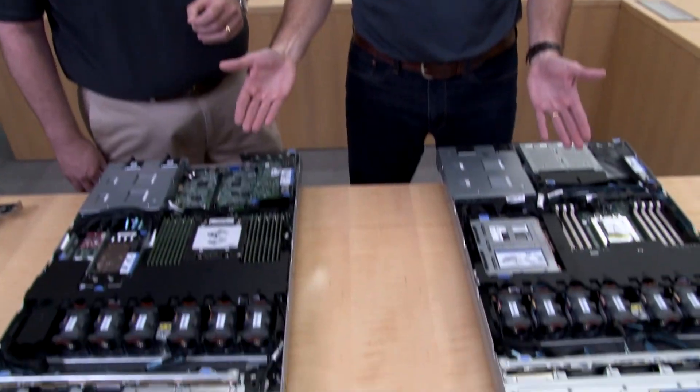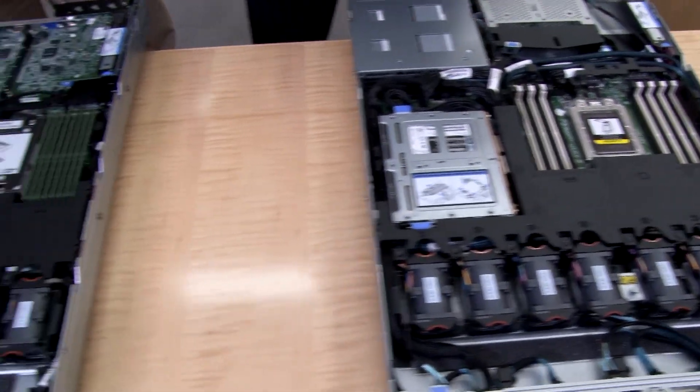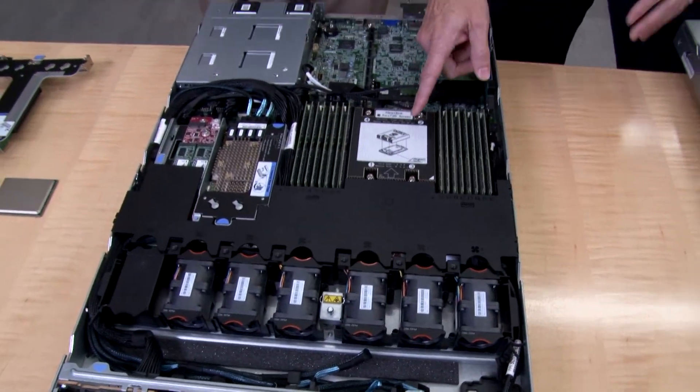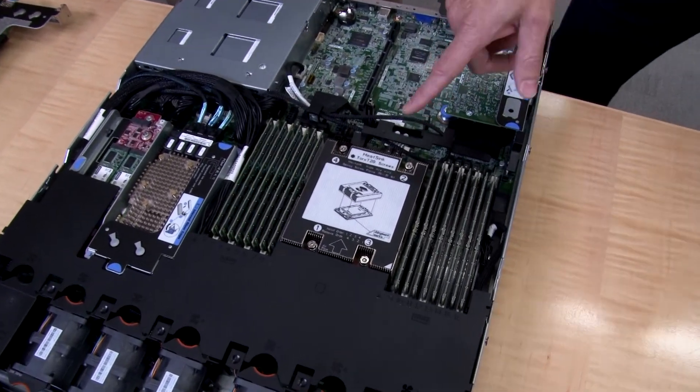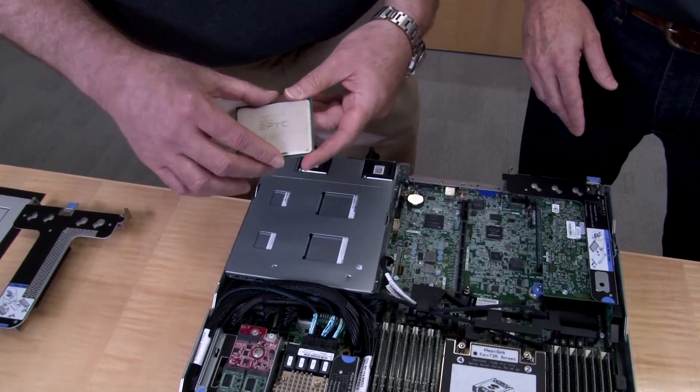We actually have two systems here in different configurations, so we'll show you bits from each as we go through. The key thing to start with is the new AMD 7002 series processor. Some of its features include support for up to 64 cores in a single socket and up to 128 PCIe Gen 4 lanes. PCIe Gen 4 is really interesting because it's twice the bandwidth of PCIe Gen 3 already on the market — significantly more lanes and double the bandwidth.